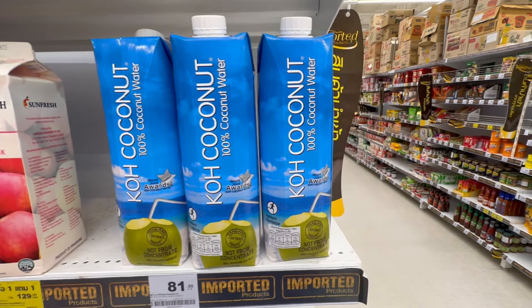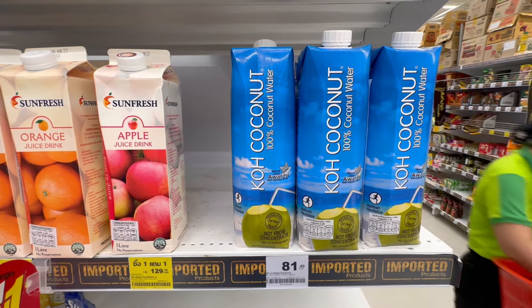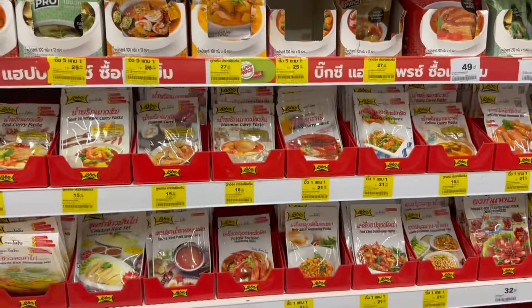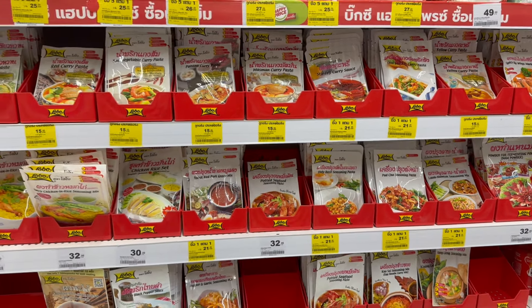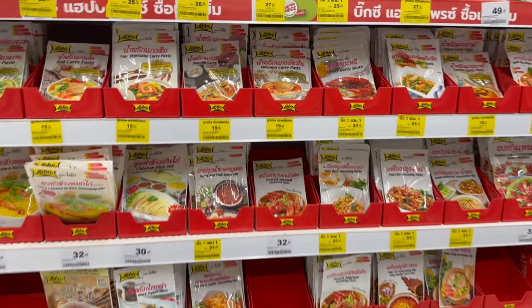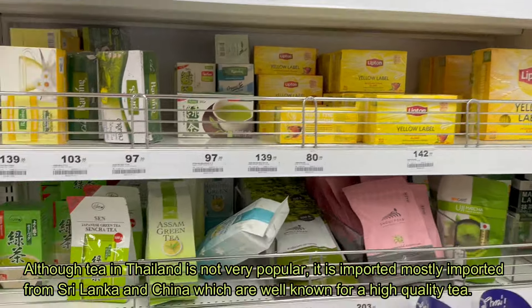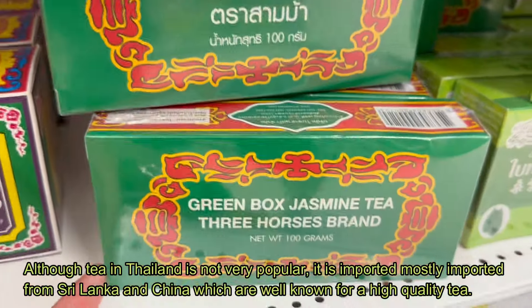There we go — my favourite, 100% coconut water. Just use your chance and drink it as much as possible here. All the types of curries are also good to get. Make sure you get the tea as well — the jasmine one tastes really good.